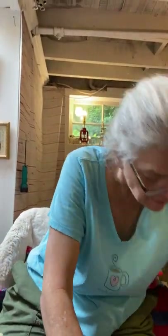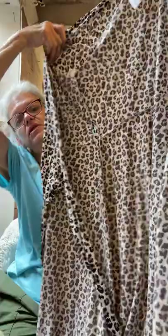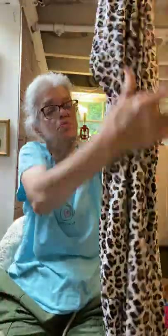Here is something that sold for good money — this is new with tags. Probably going to get about 40 or 50 dollars for this. It's a Banana Republic wrap dress in leopard print and I paid five dollars for that. Wrap dresses are popular, leopard print is popular, Banana Republic is good bread and butter.